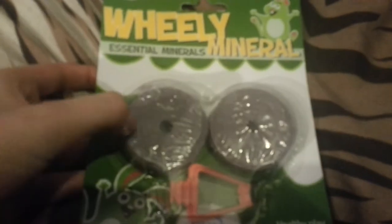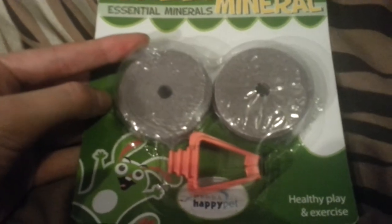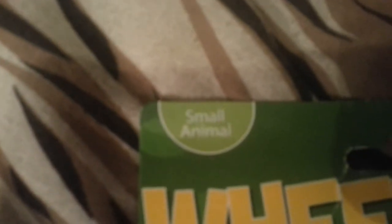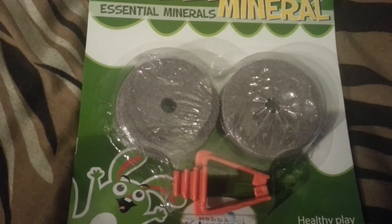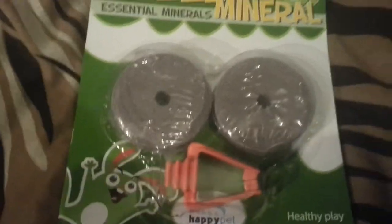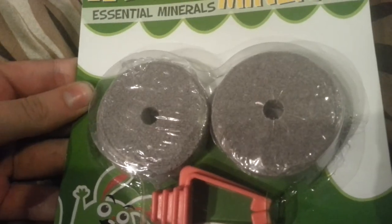These are little gnawing things. Harry loves these, so these are going to be specially for him. These last him a day — not kidding. They love them. They are for small animals, so things like rabbits, hamsters, guinea pigs, chinchillas maybe. They love these and they help grind their teeth. They come in different types, but I just got these because they're the only ones they had.